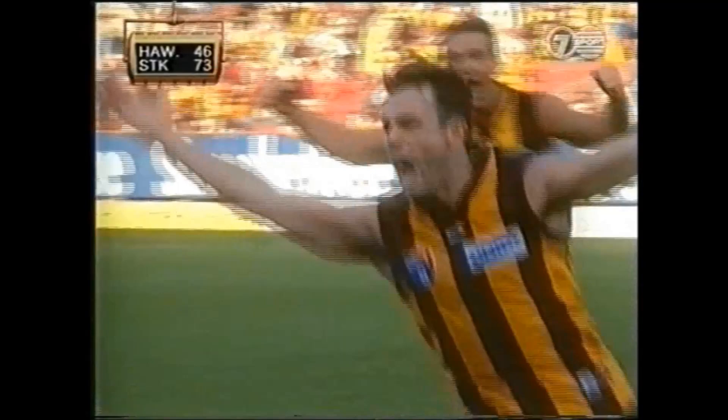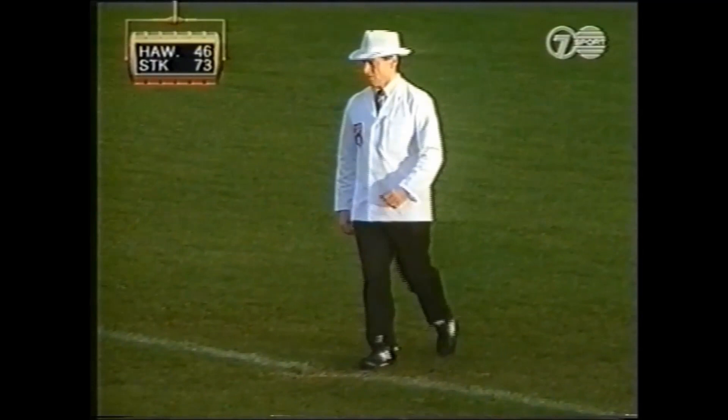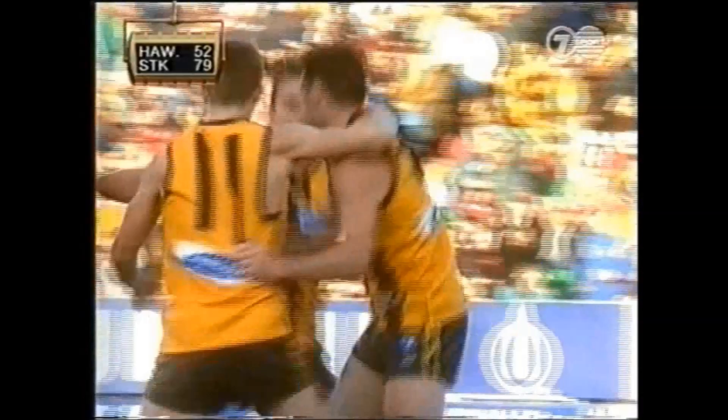Snap at goal. Harford. He's got it. It's like Geelong when he kicked the winning goal. Inside the square. Looks for Harford on the run. Could kick this one from 45. And he has done.